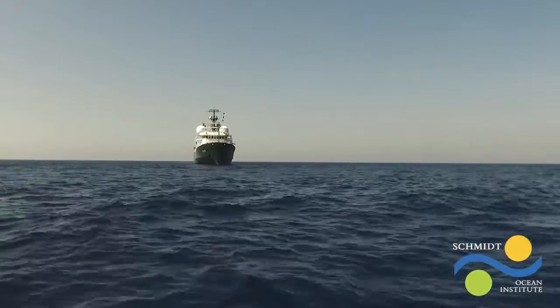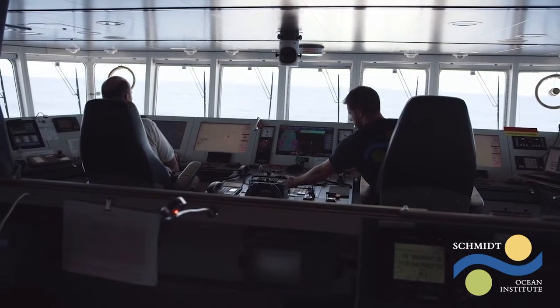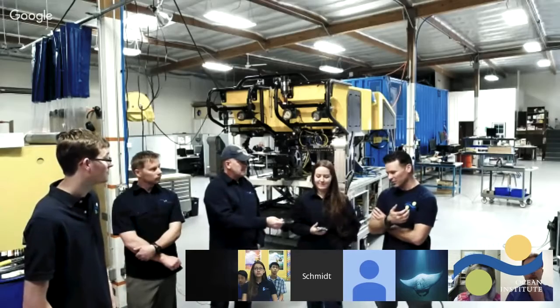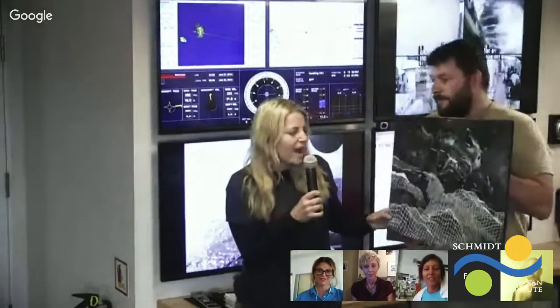Schmidt Ocean Institute brings Falkor to audiences globally through our Ship to Shore program and live Google Hangouts on air. This year, we celebrated World Ocean Day with the first tri-ship hangout with EV Nautilus, NOAA ship Okeanos Explorer, and Falkor. We had live hangouts with the ROV Sebastian engineering team, scientists on board Falkor, and Artists at Sea participants.